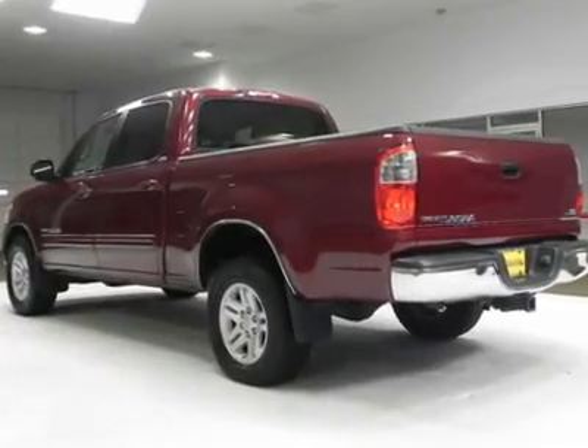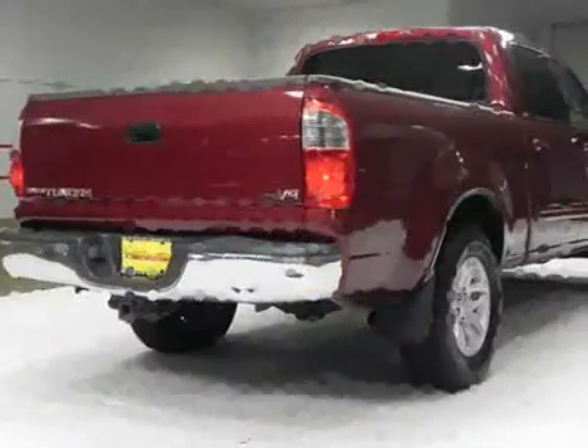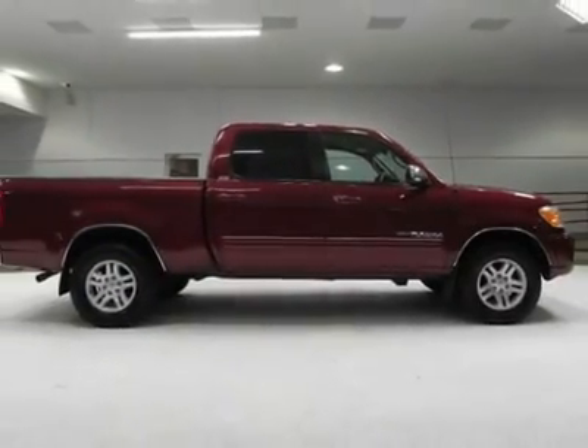You will find that this vehicle is loaded with options like a color-keyed front bumper with chrome rear bumper, a chrome grille, color-keyed bodyside moldings with chrome inserts, and chrome wheel arch moldings.